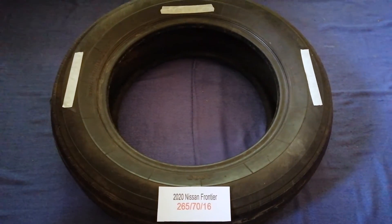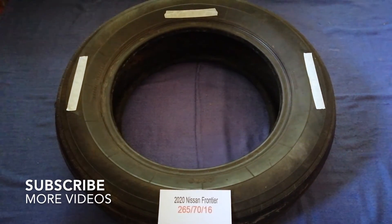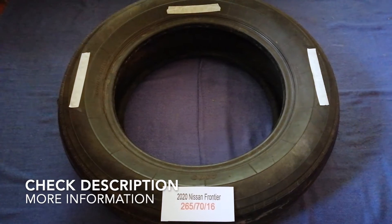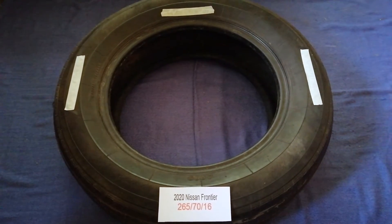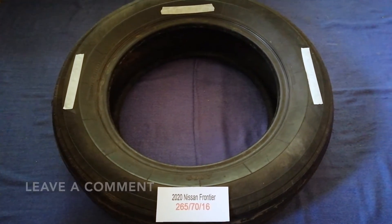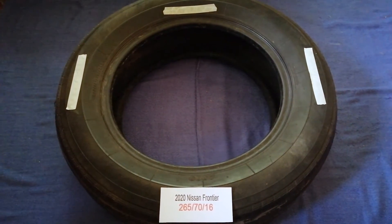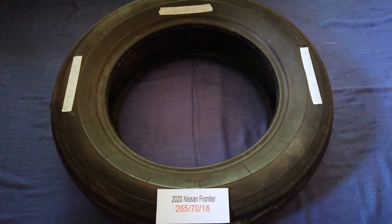Hey guys, welcome back to our channel. Today we are going to talk about the tire size for the 2020 Nissan Frontier. If you are looking for the tire size for your 2020 Nissan Frontier, I have already looked it up — just check the video description and I will try to leave the info there as well.